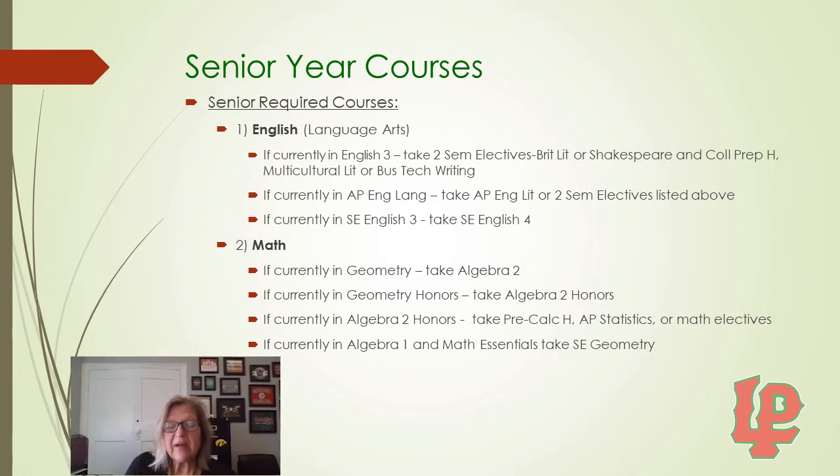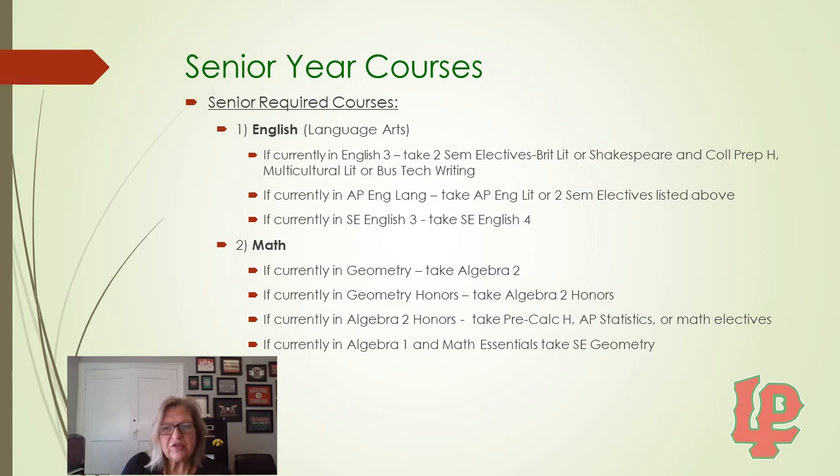If you have not met your math requirements: if you are currently in Geometry, next year you will take Algebra 2. If you are currently in Geometry Honors, you would take Algebra 2 Honors. If you are currently in Algebra 2 Honors, you would take Precalc Honors, AP Statistics, or some math electives. If you are currently in Algebra 1 and Math Essentials, then senior year you would take SE Geometry.